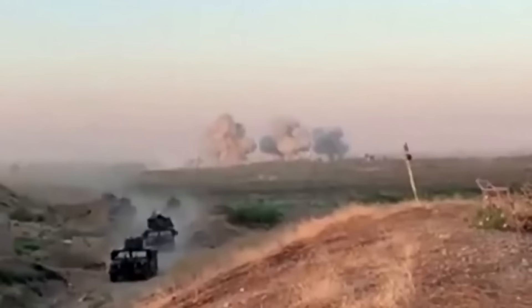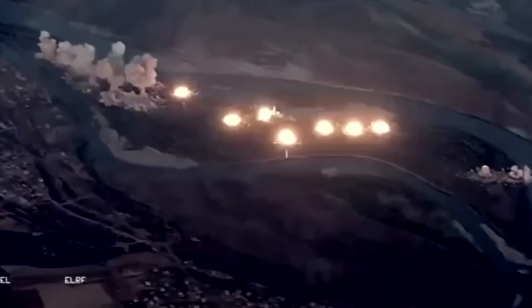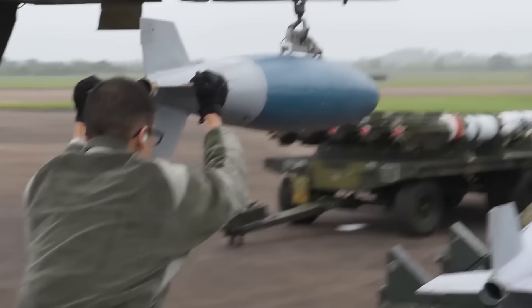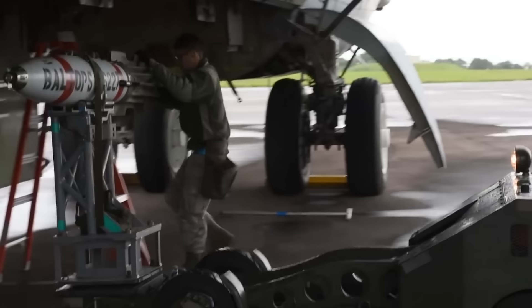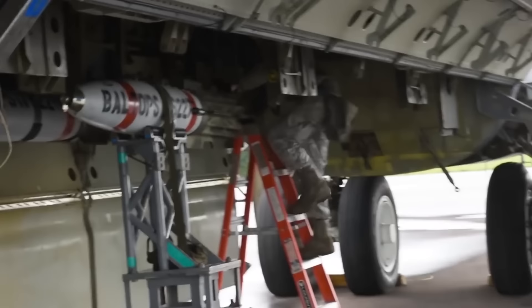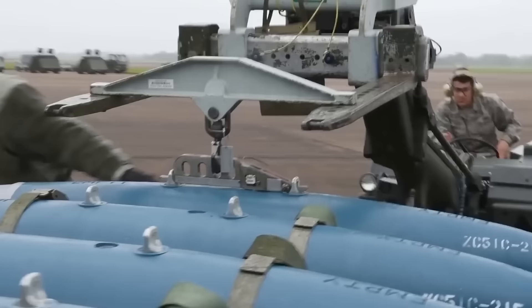One of the primary missions of the B-52H is strategic bombing, which involves the use of bombs to destroy enemy targets such as military bases, factories, and other enemy infrastructure. The B-52H is equipped with a variety of bombs, including traditional explosive bombs and precision-guided bombs, designed to hit specific targets with a high degree of accuracy. The B-52H is also capable of carrying out air-to-surface attacks using missiles and other weapons, including cruise missiles designed to hit targets at long ranges.